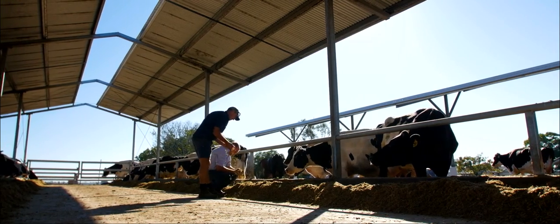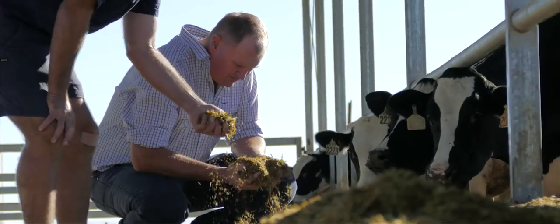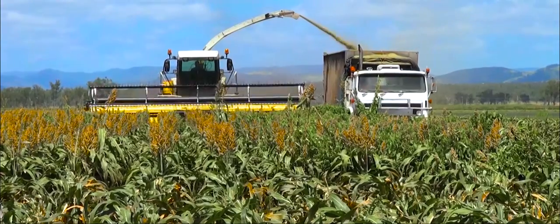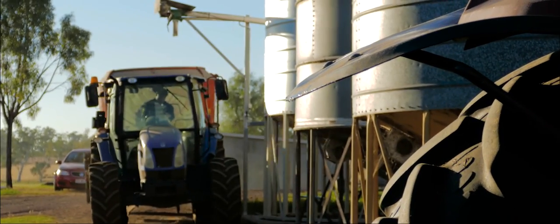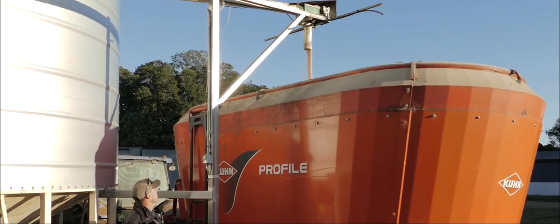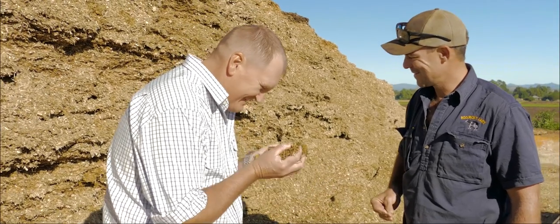We've moved a lot of our feeding systems to partial mix rations and total mix rations. We're actually growing crops and forages that we can harvest and store as either silage or hay, and feed back during those periods where we're short of pasture to graze.